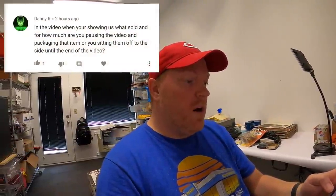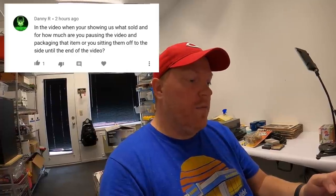From Danny R.: when you're showing what's sold, are you pausing to package each item or setting them aside? Usually I'll pull five or six orders in a row in one video clip and set them aside, then pack them after. It's easier that way — I'm not constantly starting and stopping a clip to package an item. I'll shoot video of pulling a bunch of orders, get them all packed up, then shoot some more.